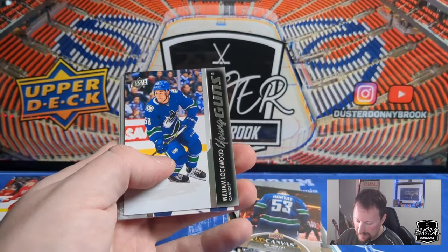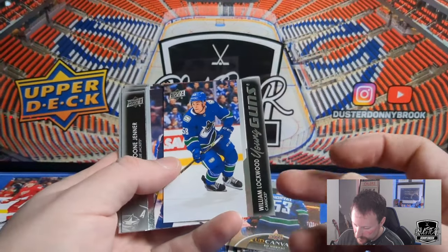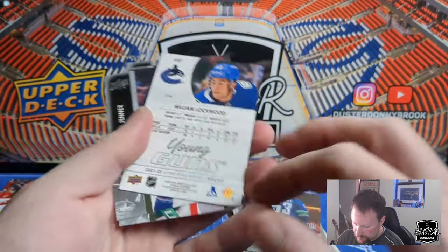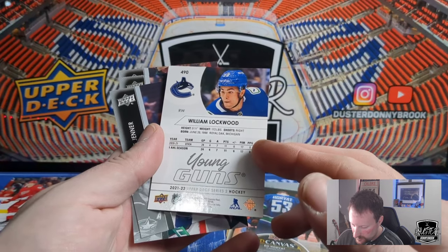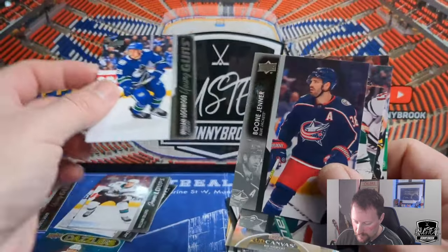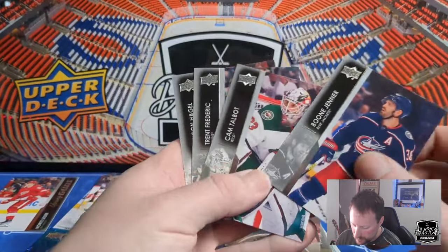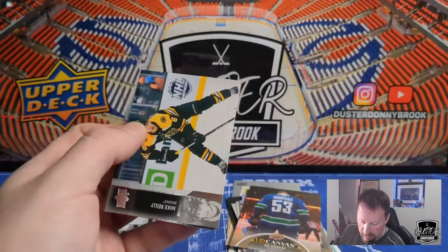Ilya Sorokin, Alexander Texier — should be another Young Gun here — one, two, three, this will be our final Young Gun probably. Nino Niederreiter, and the final Young Gun is William Lockwood. I'll be honest, it's been a while since I've looked at the Young Gun list and I know nothing about him — right-handed, 172 pounds. Anyway, there's Ryan Lockwood — probably our final Young Gun. Boone Jenner, Cam Talbot, Trent Frederic, and Brandon Hagel. Seven Young Guns — seems to be a reasonably hot box.